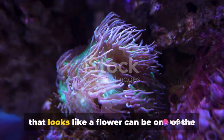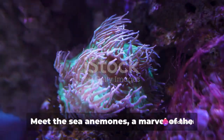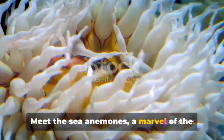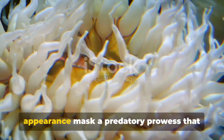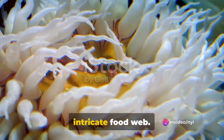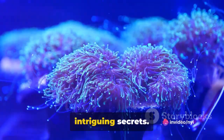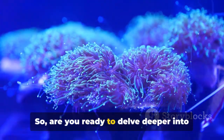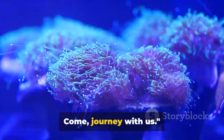Have you ever wondered how a creature that looks like a flower can be one of the most fascinating predators under the sea? Meet the sea anemones, a marvel of the marine world. Their vibrant hues and flower-like appearance mask a predatory prowess that places them firmly in the ocean's intricate food web. These underwater marvels also hold some intriguing secrets, so are you ready to delve deeper into the world of these underwater wonders? Come, journey with us.